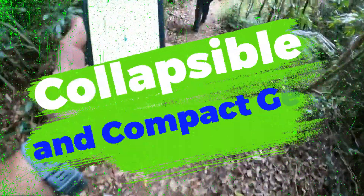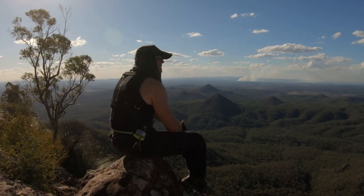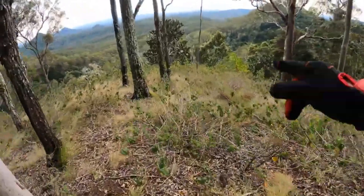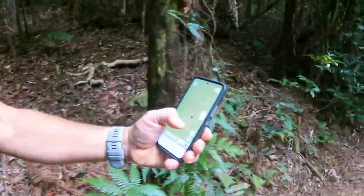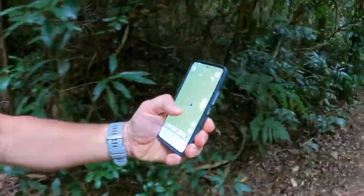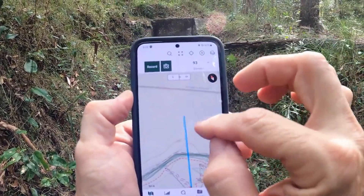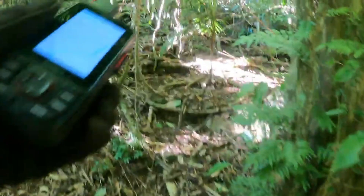10. Smart Campsite Management Apps. The advent of smartphone apps specifically designed for camping enthusiasts has simplified trip planning and campsite management. These apps offer features like real-time campground availability, weather updates, navigation assistance, and even community-based reviews and recommendations for campsites and hiking trails. They streamline the camping experience by providing valuable information and resources at campers' fingertips.